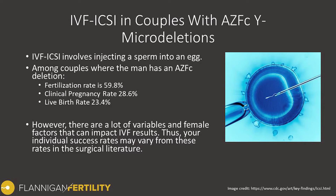Looking at the literature for couples where men have an AZF-C deletion, we typically see a fertilization rate of just under 60%. This then translates to transferring the embryo with a clinical pregnancy rate of just under 30%, and then a live birth rate — considering all of those factors — of about 23.4%.